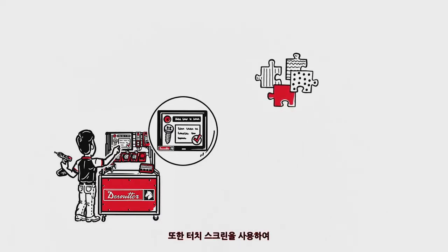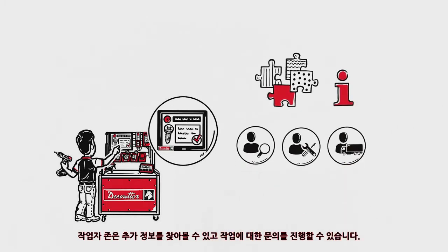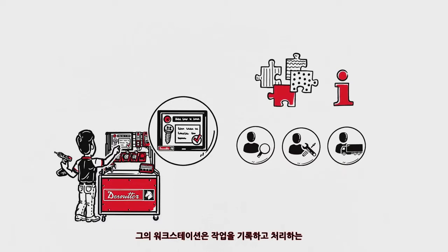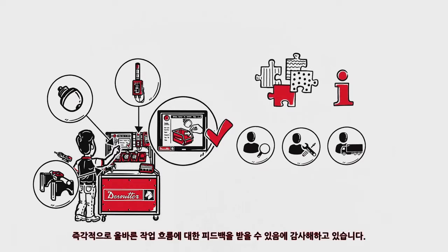Also, using the touch screen, he can look up additional information or request assistance. His workstation is equipped with a broad range of sensors to record actions and process them. John appreciates the immediate feedback of the error prevention system, as well as the natural workflow.